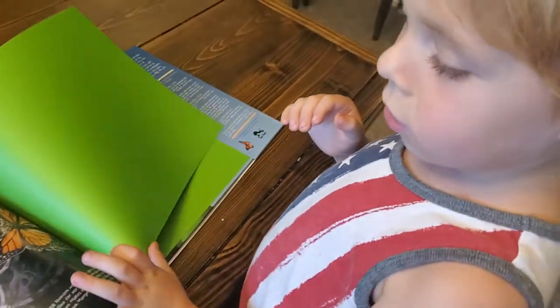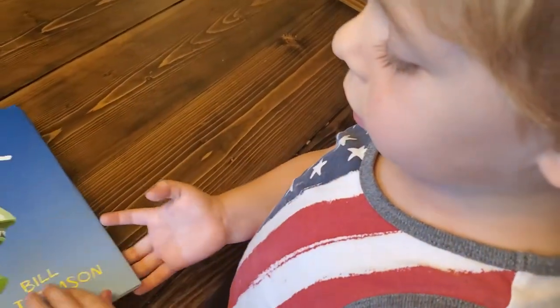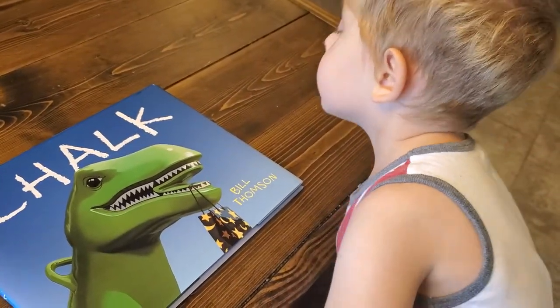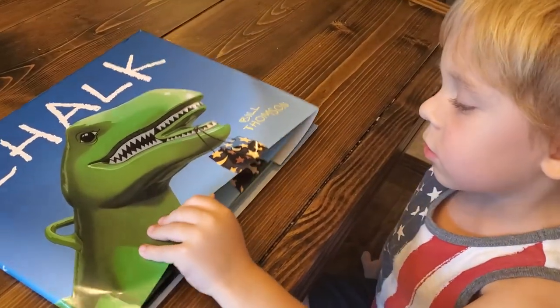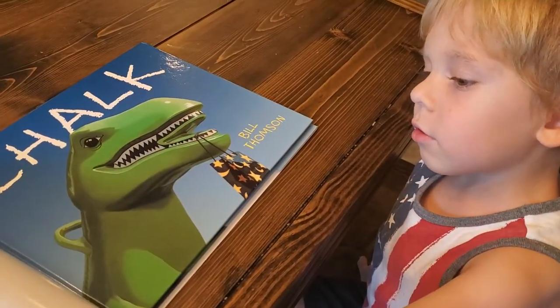What do you think of this book? What happened? It started running and the T-Rex broke apart. He broke apart? Yeah. What did you think of the story? Did you like it? Yes. What was your favorite part? I don't know. You don't know? You got the cover up?